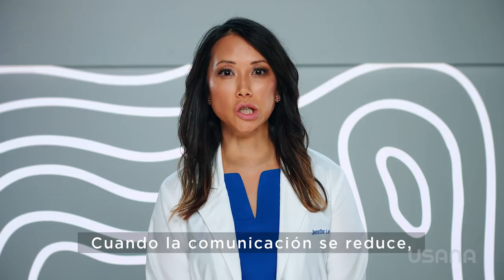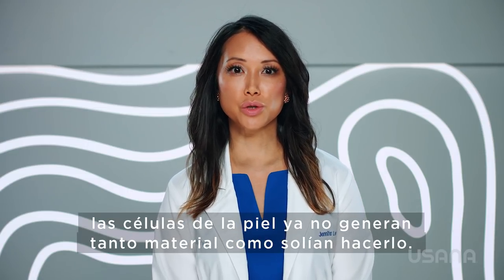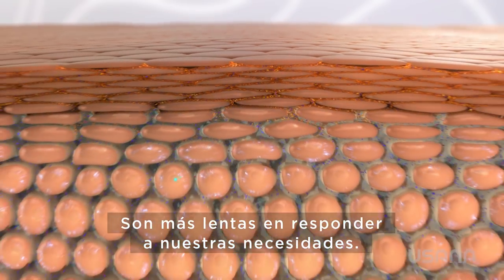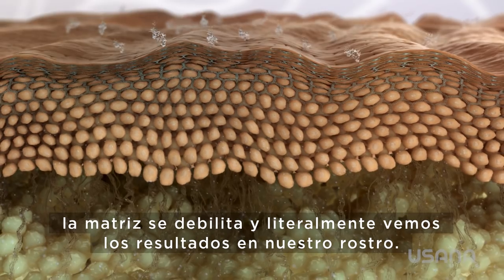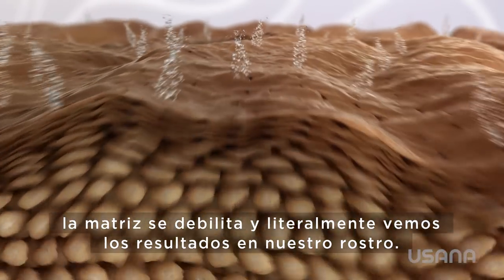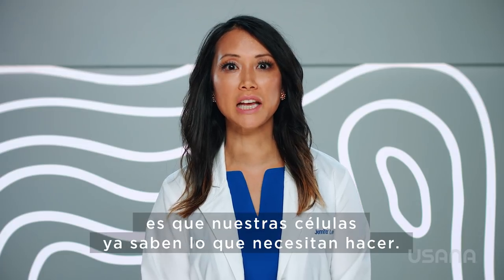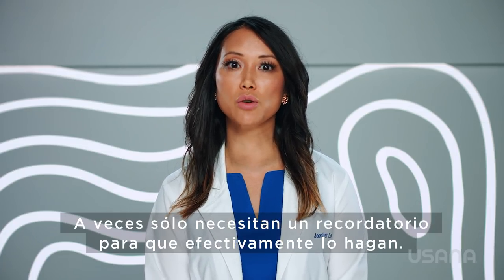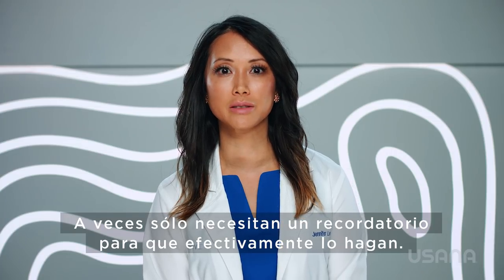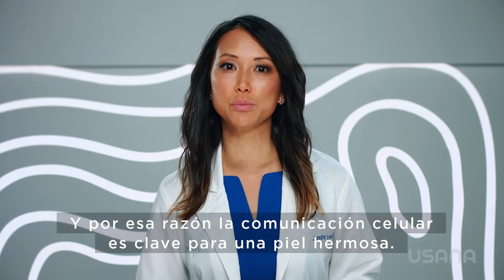When the communication slows, the skin cells are not creating as many of the materials they used to. They are slower to respond to our needs. Our barrier breaks down, the matrix sags, and we literally see the results on our faces. One way to think about it is that our cells already know what they need to do — sometimes they just need a reminder to actually do it. And that is why cellular communication is key to beautiful skin.